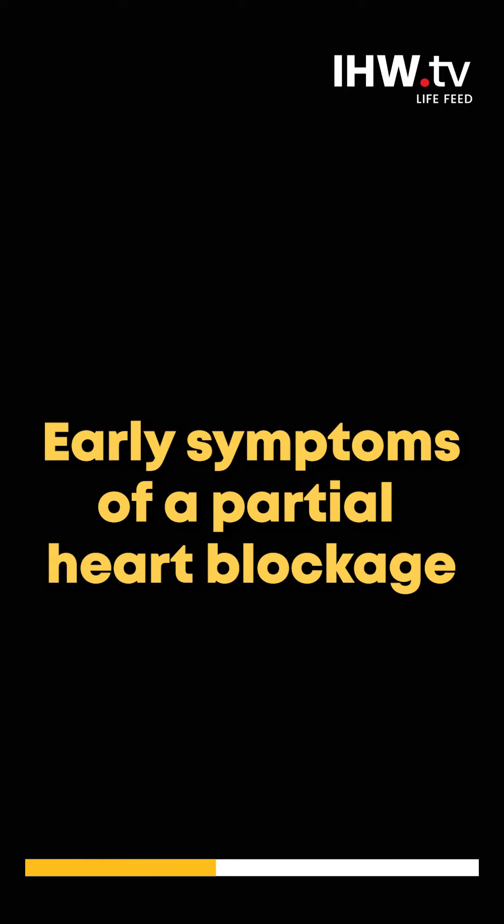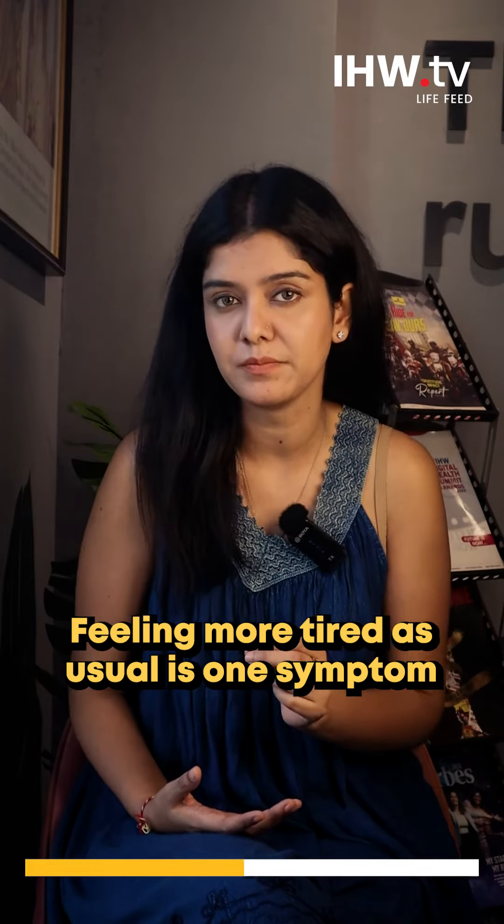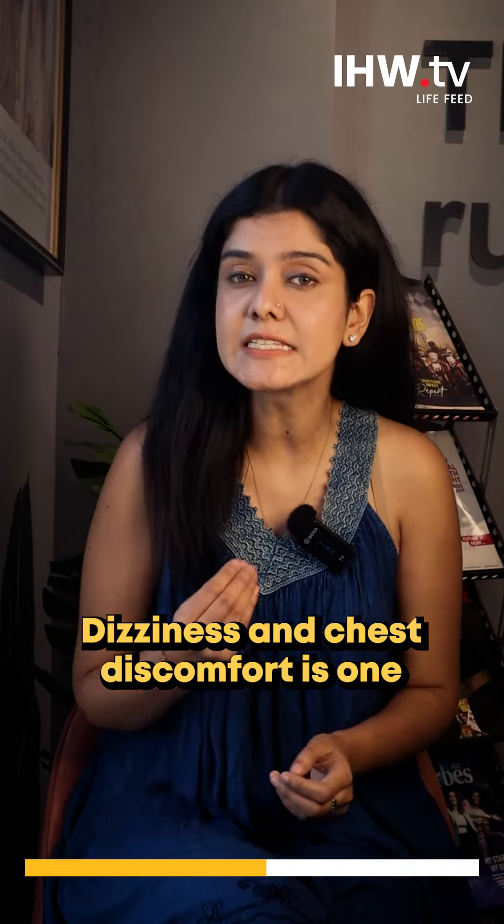If you talk about symptoms, feeling more tired than usual is one of the major symptoms. Difficulty in breathing is another. And you can also face a lot of discomfort, including chest discomfort.